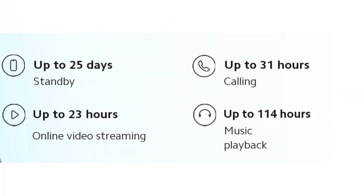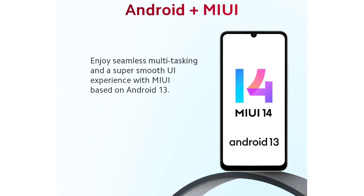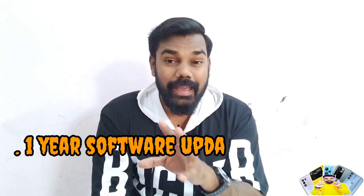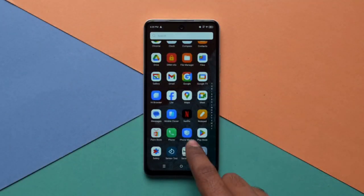There is Android 13 out of the box with MIUI 14. There is one year of software update support and 3 years of security updates. Features include app cloning and app lock.